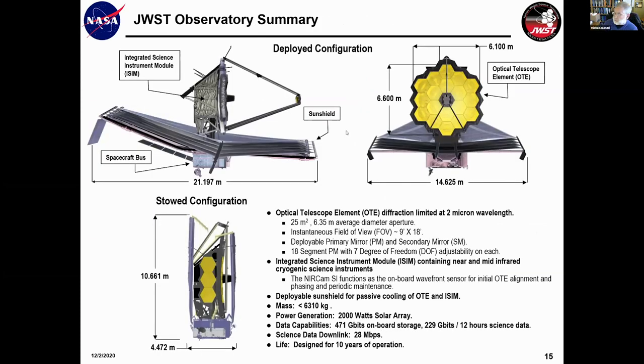In the end, this is what we came up with: the James Webb Space Telescope — a 6.6-meter telescope made from 18 individually articulated beryllium segments. On the back of the telescope is an integrated science instrument module containing four near and mid-infrared science instruments. The telescope and instruments are passively cooled by a tennis court-sized sun shield, and on the bottom — the sun-facing side — is the spacecraft bus, which is probably the most mundane of all the parts.